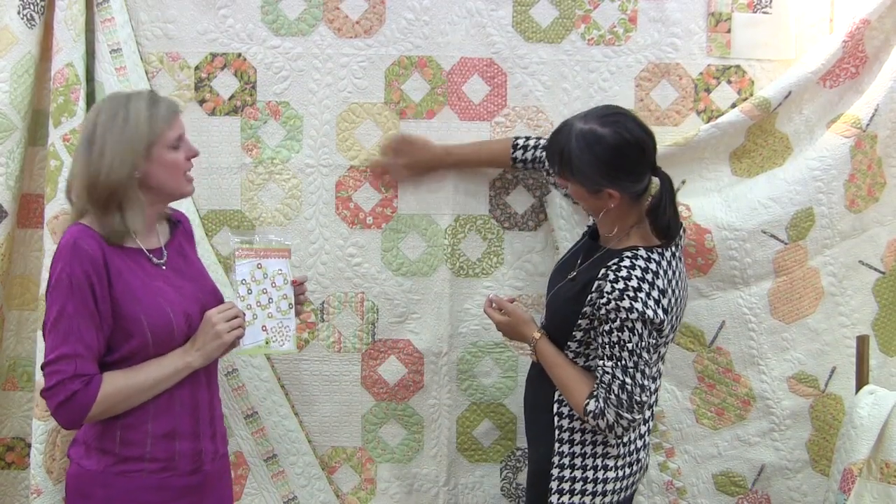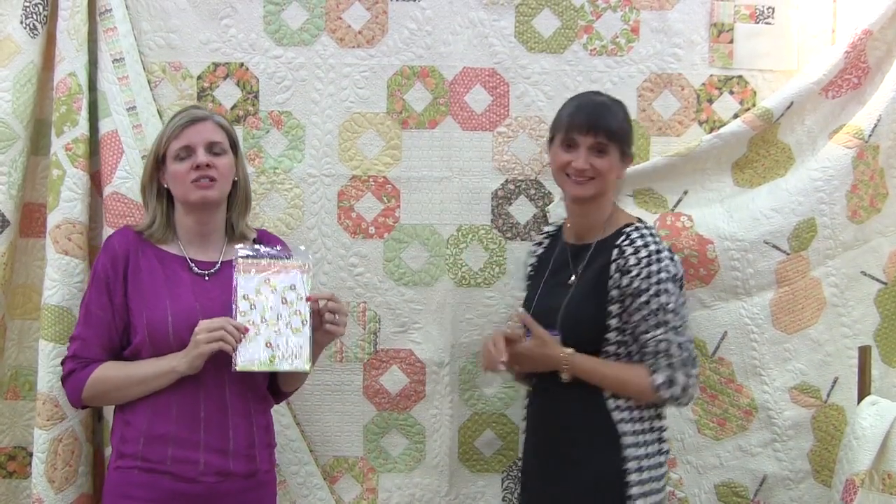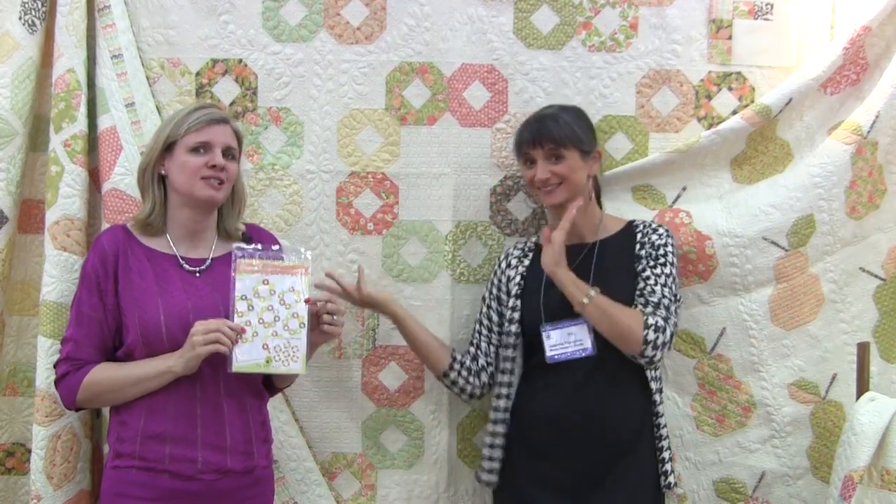Now we're in Joanna Figueroa's booth of Fig Tree Quilts and we just love her new Carousel pattern. I love the interlocking circles, how simple it is, and how it uses a lot of background to really showcase the circles.